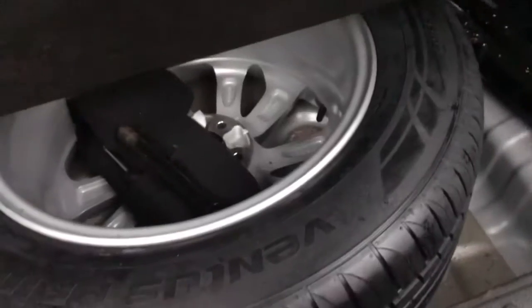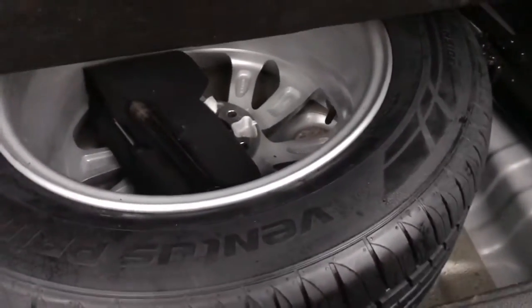Opening up the boot now — you can see there is a very generous boot space. You've also got a 12-volt port here, which is ideal for installing a rear dash cam, along with your illumination. There's an adjustable load cover and a full-size alloy spare wheel in the underboot storage.